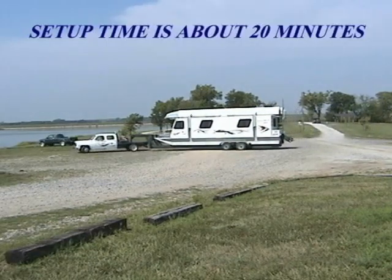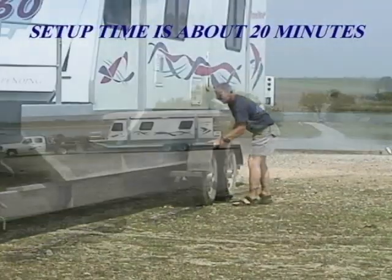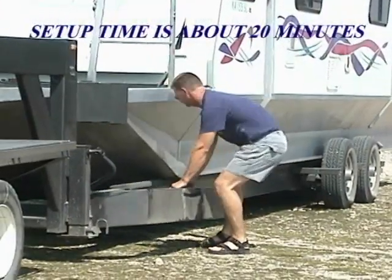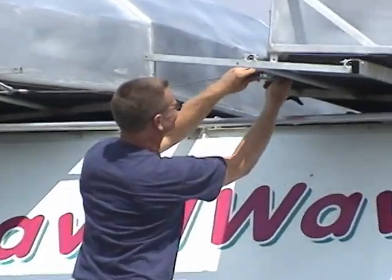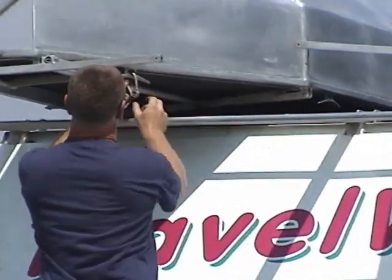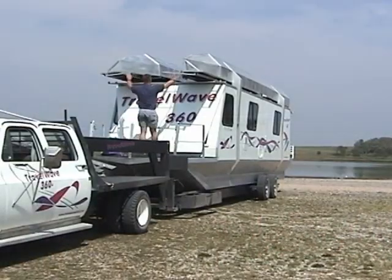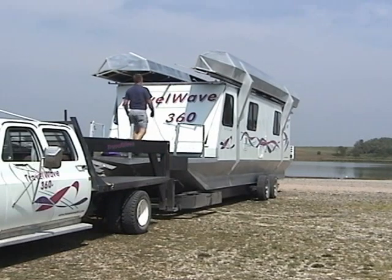After pulling up to the boat ramp, the Travel Wave's setup takes two people about 20 minutes and is very easy to do. First, remove the lightweight aluminum fenders and store them on the front of the trailer. Next, unclip the safety cables which ensure that the pontoons stay in place while traveling.